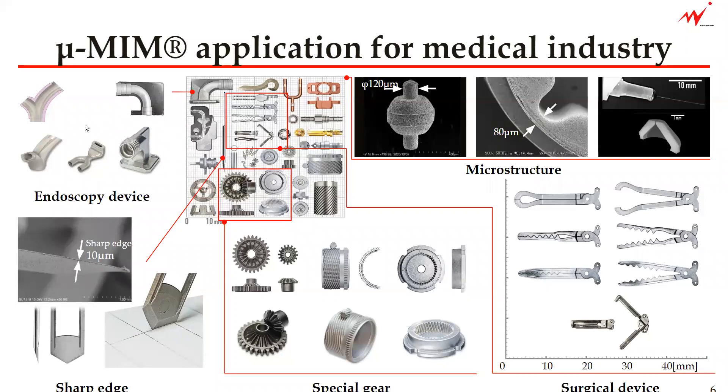Devices with undercut are shown here. That is usually impossible with normal mold technology. The three pictures of the microstructure are from the left: a micro wheel that has a 500-micron shaft with only 120-micron diameter.